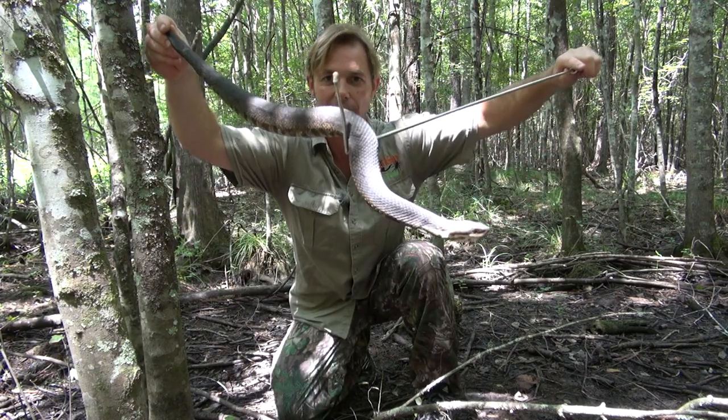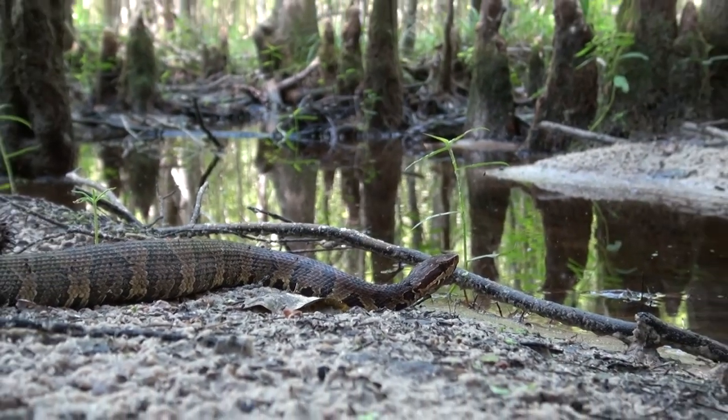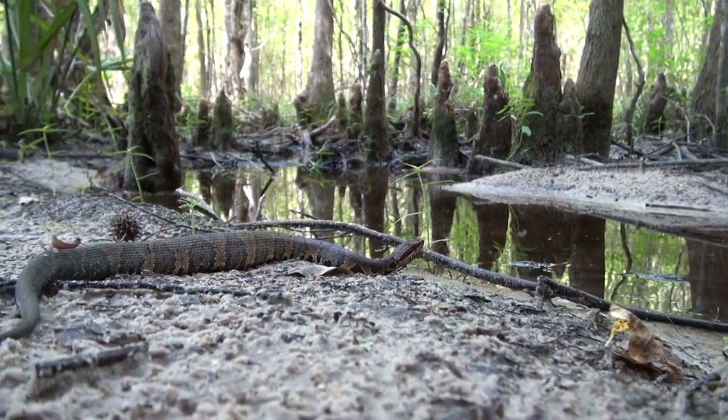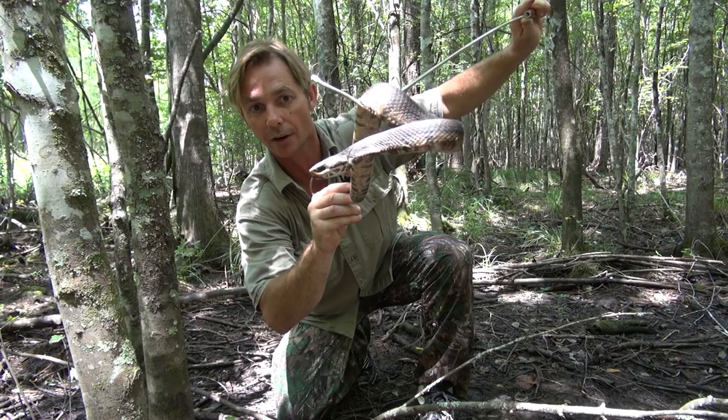Great camouflage, as you can see — a nice dark colour. In the late afternoon and early mornings they'll hunt out in the open, and in the hotter parts of the day they'll move into the water or the shaded areas.